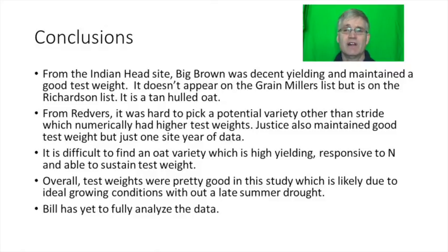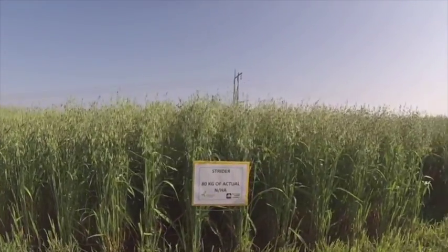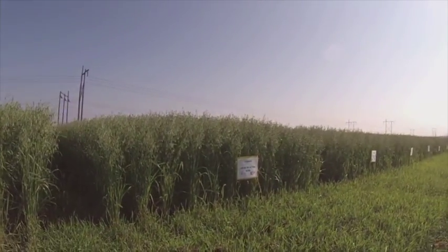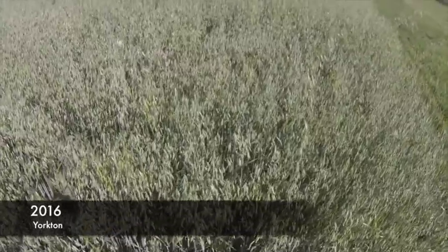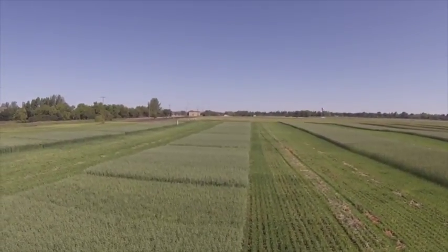From Redverse it's hard to pick a potential variety other than Stride which numerically had higher test weights. Justice also maintained a good test weight, but that's just one site of data. It is difficult to find an oat variety which is high yielding, responsive to nitrogen and able to sustain a good test weight. Overall test weights were pretty good in this study, likely due to ideal growing conditions without a late summer dry period. Bill will be writing up the final report which will include more data than what's been presented here. Oat growers should know I am doing my part by eating granola and oatmeal raisin cookies every day. I'm amazed at how differently oats can respond to added nitrogen. Many producers often seed their oats last and I suspect oats are much less responsive to nitrogen when seeded late — I've applied for a trial to shed some light on this and hopefully it gets funded.